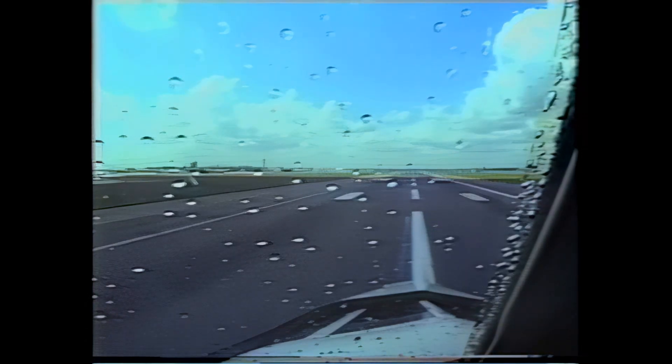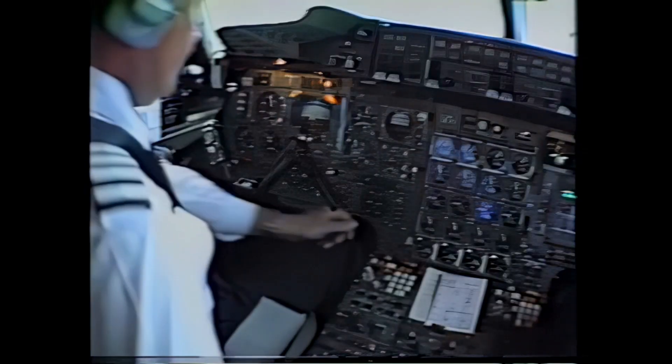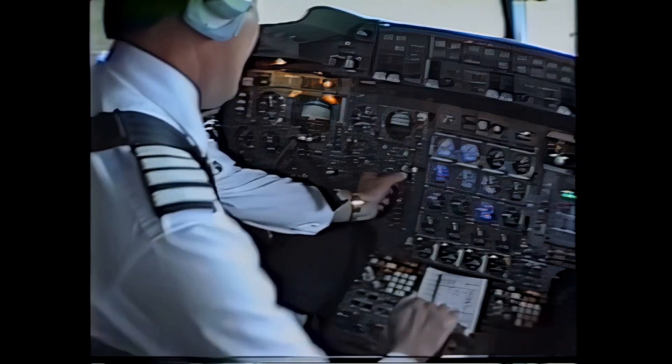OK, we're cleared for takeoff. Everybody all set? All set. Three, two, one, now.